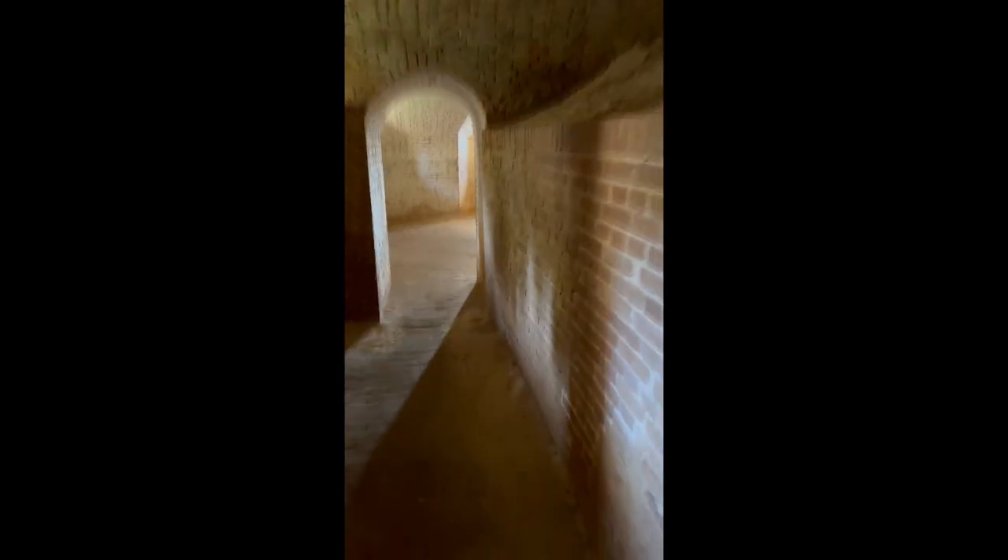This is the walk inside of the fort proper, and there's the dry moat. This whole passageway leads all the way around.